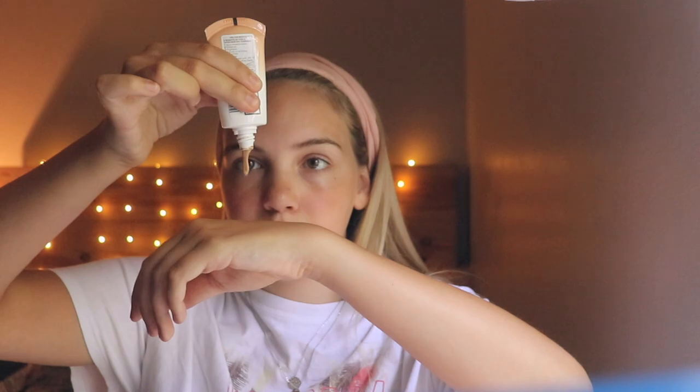For my foundation, I'm actually gonna be using BB cream. This is the Maybelline Dream BB Fresh in the shade 120 medium sheer tint. I really like this especially in the summer because it's very light and dewy and looks very natural on my skin, which I like a more natural look in the summer. I don't like to cake on too much makeup. I'm gonna take a beauty blender and just take a little bit at a time and blend it into my skin.